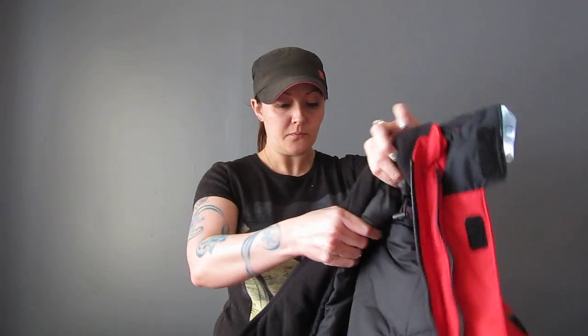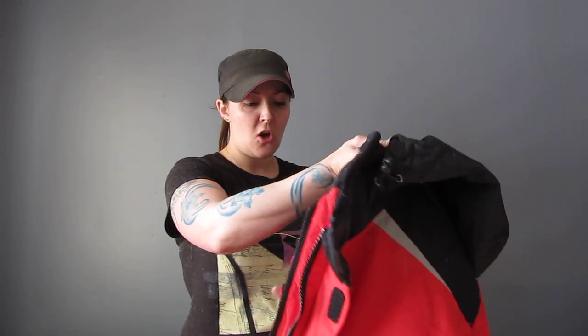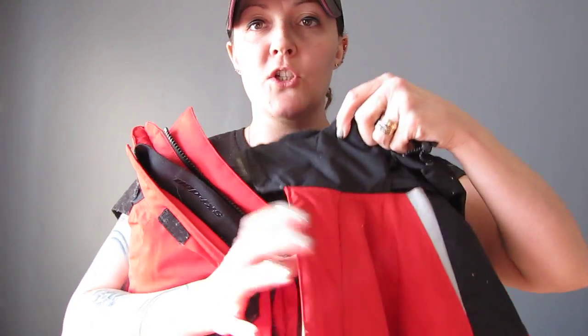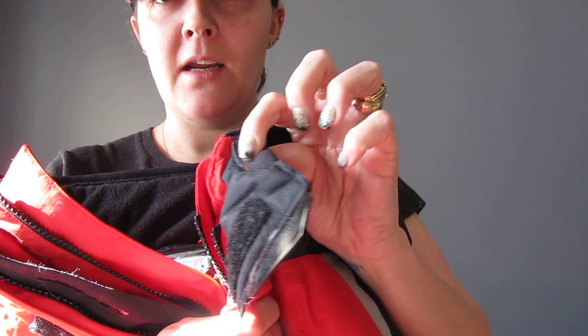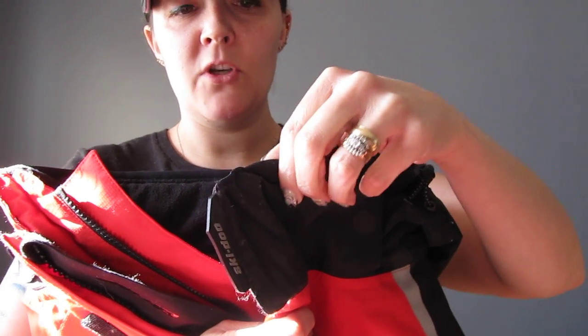I wanted to talk about my favorite things on this jacket. Right here up where your chin goes, there's a nice little feature - it's got a nice soft pad. To me that's important because being short, quite often I get a zipper in the chin, it rubs, it gets all burned, it hurts. So I'm really excited about that feature.